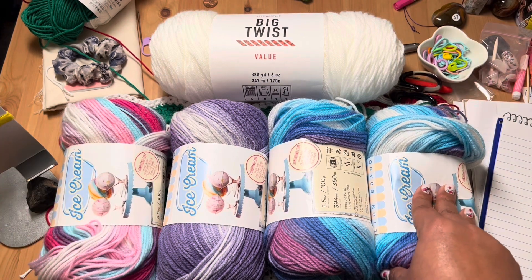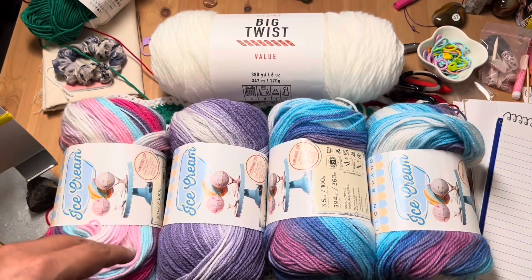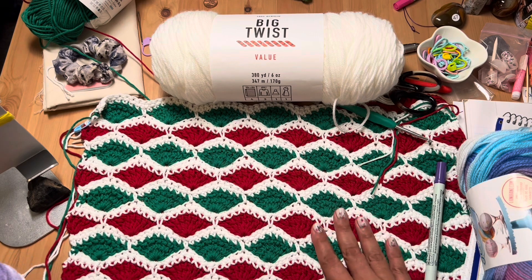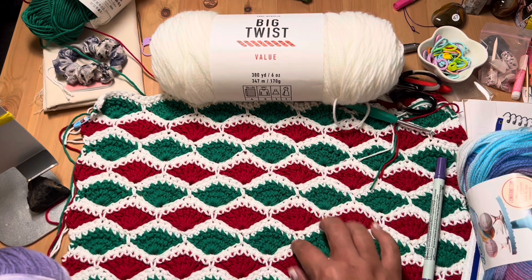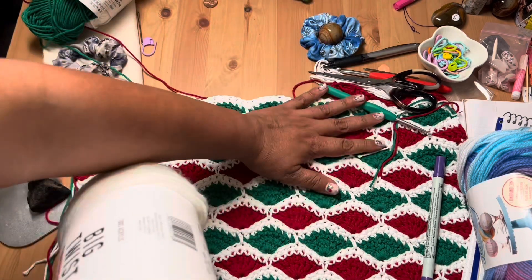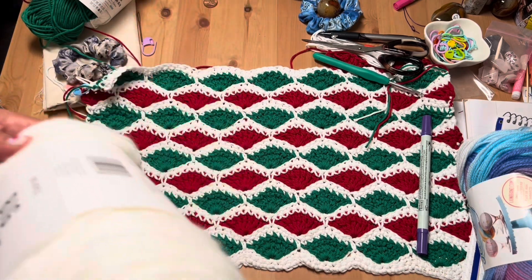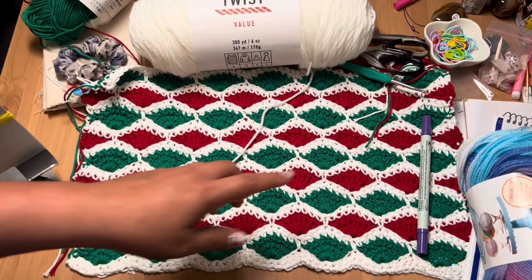Last week on the live we talked about a new magazine I got. But let's talk about this project really quick — this is my next Hobbii creation. This is a Christmas placemat and I'm so excited, it's my first one. I'm going to make three or four of them. This one's almost done and I'm just so excited with how it turned out. It's cotton yarn and it looks super beautiful.